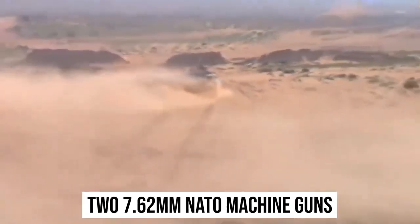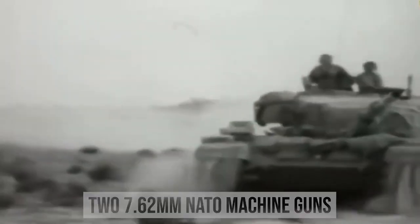Two 7.62-millimeter NATO machine guns — one installed on the commander's cupola and the other positioned coaxially to the left side of the main gun — were also carried for use against unarmored vehicles and enemy personnel. Later Centurion variants included 12 smoke dischargers, six on each side of the turret.